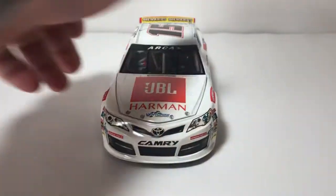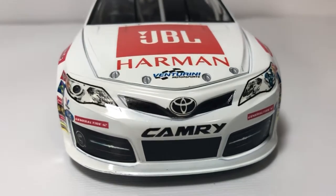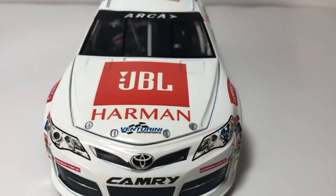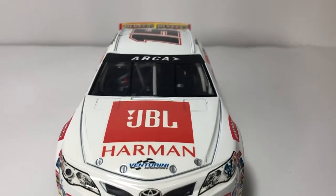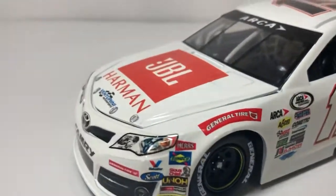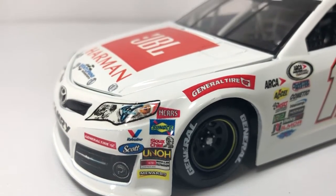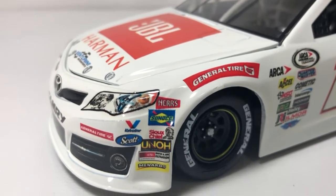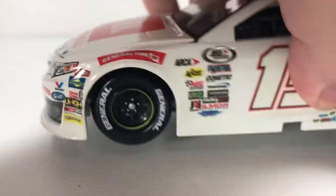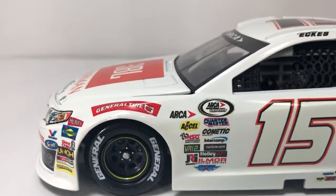Let's start off on the front of the die cast. We have the Toyota emblem, Camry, General Tire up on the hood, JBL Harman and Venturini Motorsports up on the front windshield. We have Arca contingencies on the front nose including Sunoco, Valvoline, Scott Products, UNOH, and Menards, along with all your normal Arca series contingencies. General Tire on the tires of course.